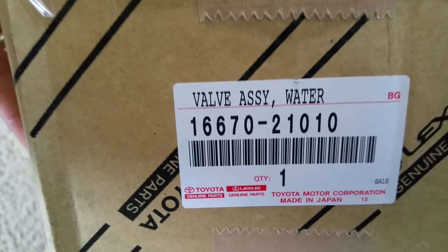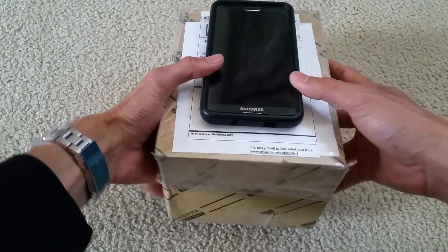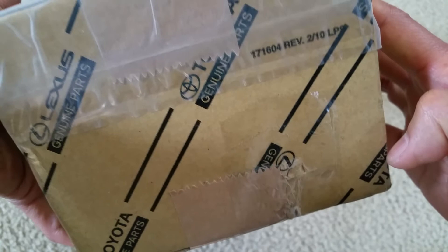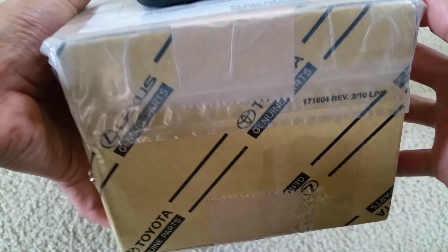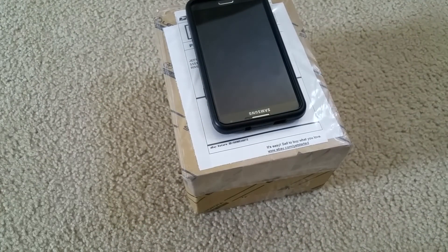This is the original equipment from Toyota Corporation, made in Japan. When they shipped it to me, the part got punched through here, so I thought the seller had damaged it when I got it, so I was going to return it.